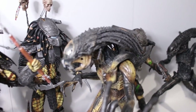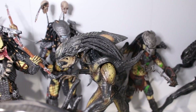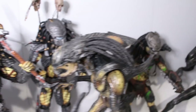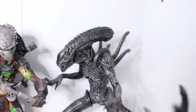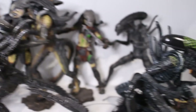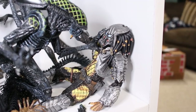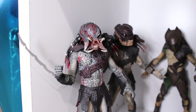Here we have the NECA Pred-Alien from the AVPR line — one of my favorite Holy Grail figures. This was actually the first NECA Alien I picked up on eBay and it pretty much kick-started my collection back when I was going through some stuff in 2017. Here we have the AVPR Xenomorph Warrior, the AVP Xenomorph Warrior, Grid Alien, and the Battle Damaged Celtic Predator from AVP. I also have the regular Celtic Predator but kept him off the shelf to avoid repetition.